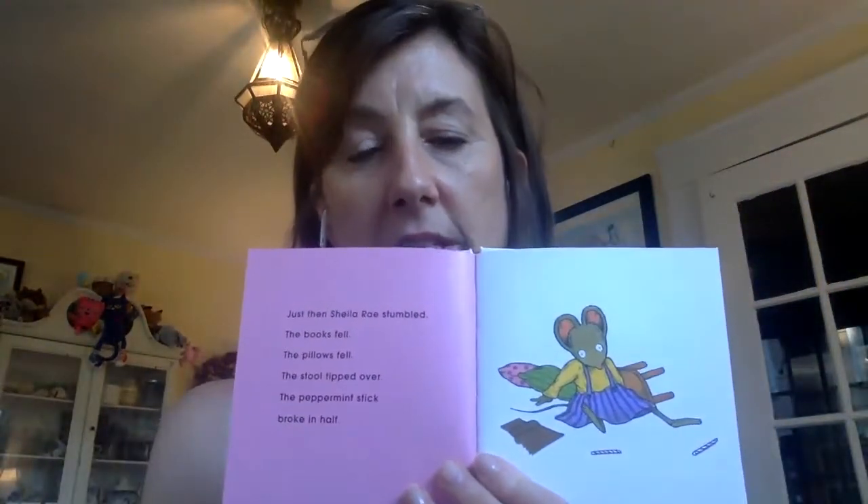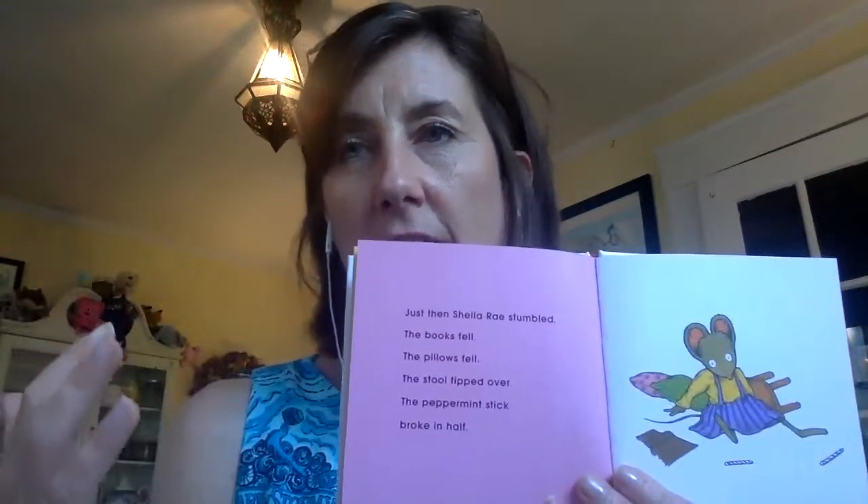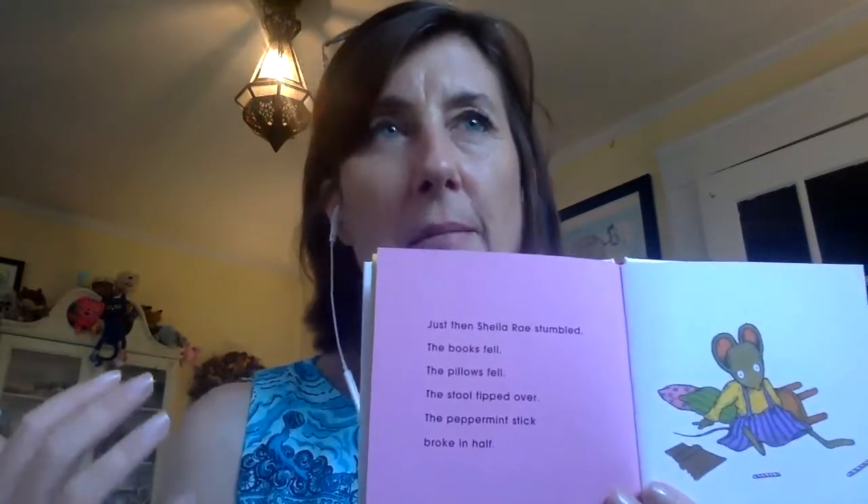And then Sheila Rae's Peppermint Stick — I love this spread. The pictures and words together, you can totally see how she's feeling and what's happening in that moment. The lines are quick and crisp and they really bring the mood to life. It also plays with the rule of three: 'Just then Sheila Rae stumbled, the books fell, the pillows fell, the stool tipped over, the peppermint stick broke in half.' You can really feel in the words how she looks in the picture and therefore how she feels.